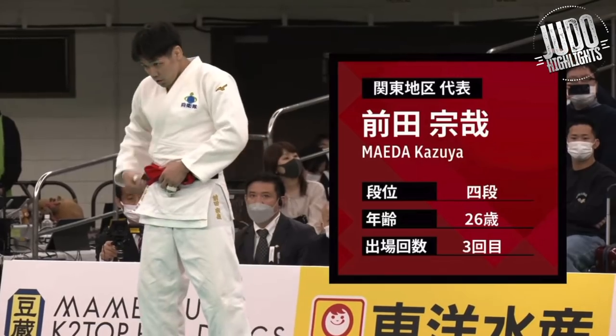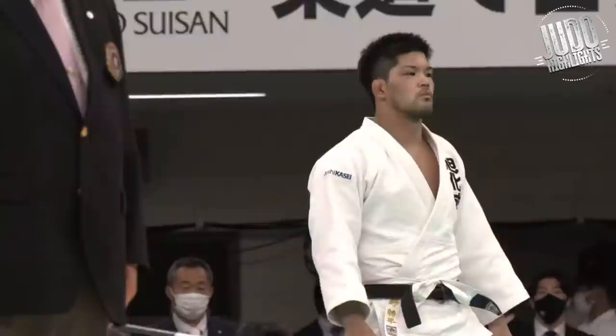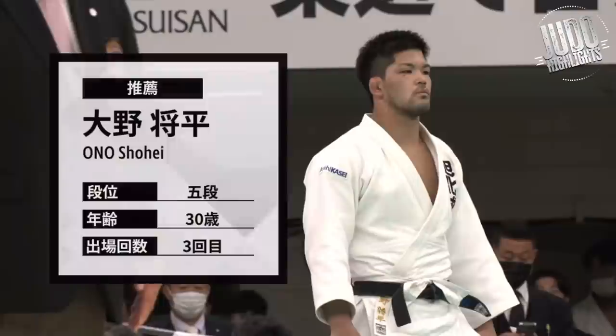Hey everyone, welcome back to the channel. Ono Shohei is competing in the All Japan Tournament Openweight category — lots of heavyweights of course, and Ono Shohei competing in the 73kg category.